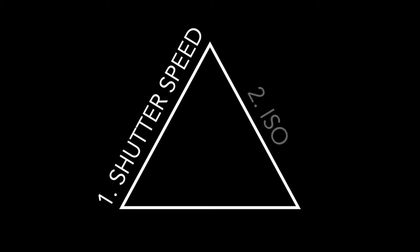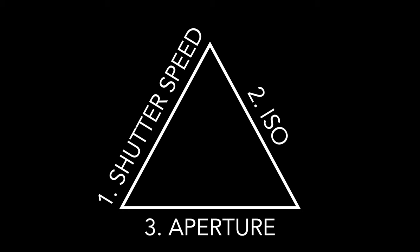I get it — oftentimes continuous lights are cheaper than flashes, you don't have to wait for them to recycle, and what you see is what you get. But it all kind of revolves around one problem: they aren't bright enough for professional use, which leads you to sacrificing one or all three sides of the exposure triangle.